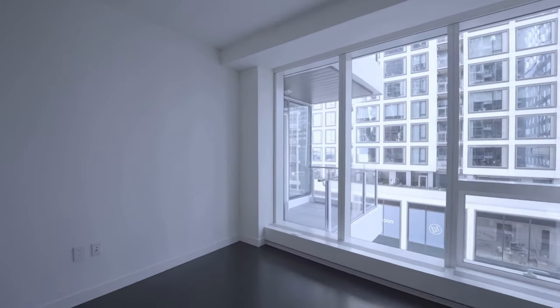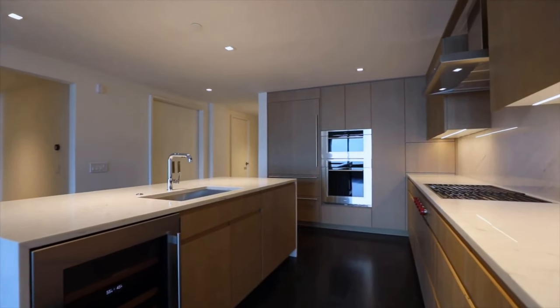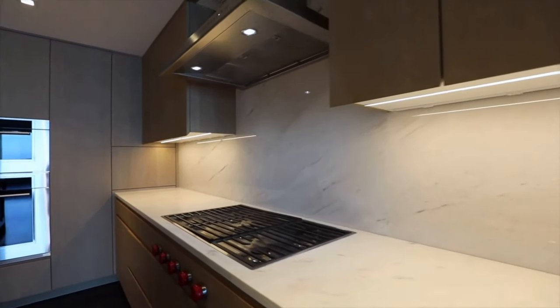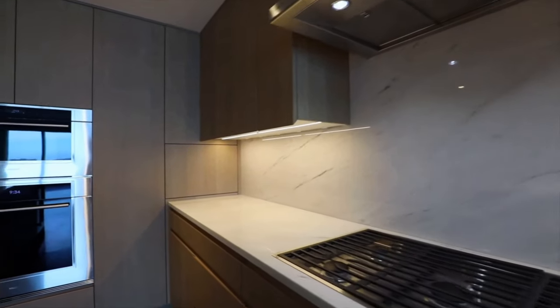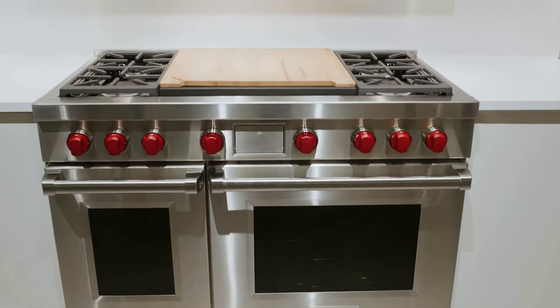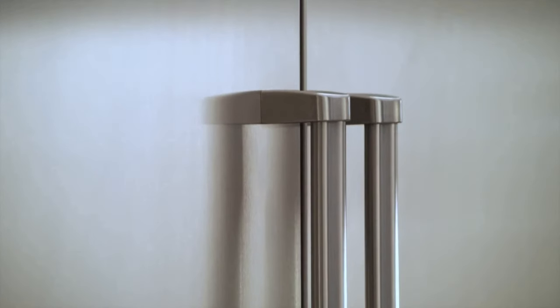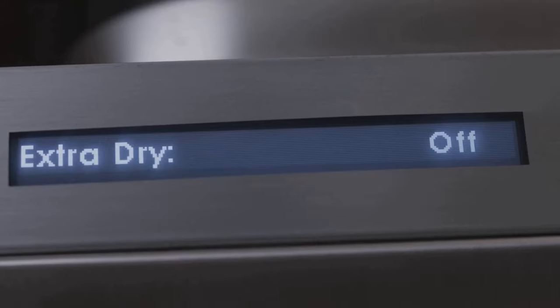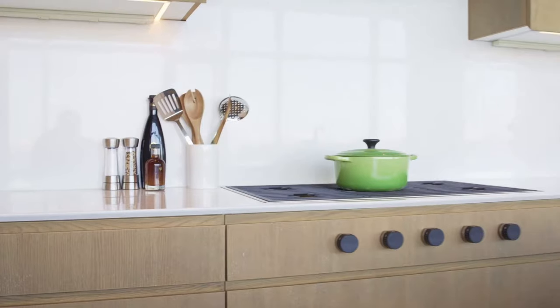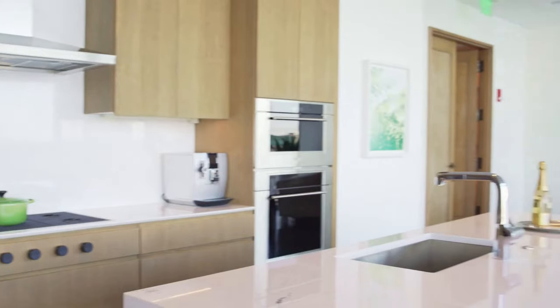Engineered wide-plank oak floors are present throughout the units. The gourmet kitchen is chef-rated, with an open concept style combining the living room and kitchen for the perfect entertaining space. Premium appliances include Wolf cooktops and ovens, tall Sub-Zero refrigerators and wine coolers, and Cove dishwashers — one of the finest models on the market. Polished marble countertops with matching backsplashes and Italian custom cabinets tie the whole kitchen together for a sleek, modern look.